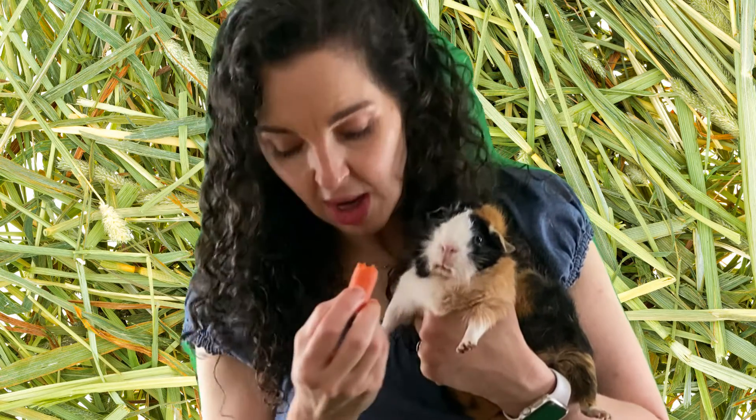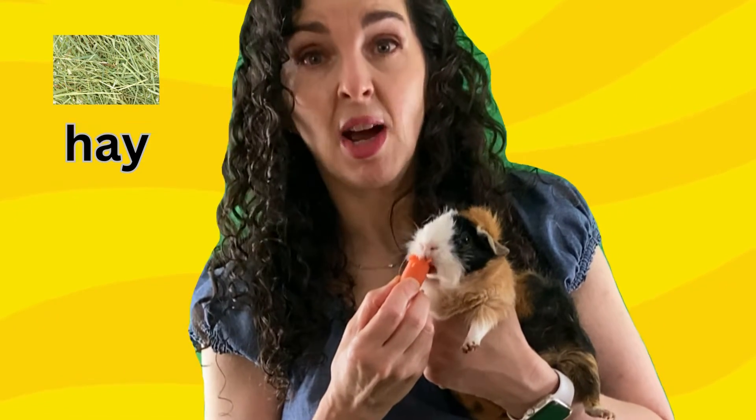She loves to eat vegetables. She eats lettuce, carrots, and hay. Now Cleo needs to eat hay — that's an important part of her diet.